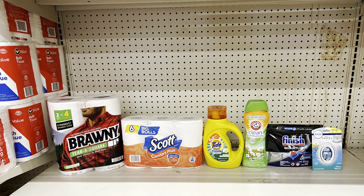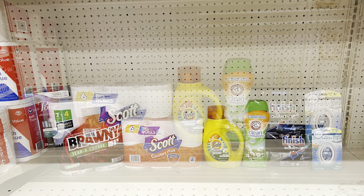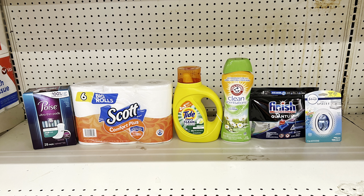Take out the Bounty paper towels and add Poise pads at $6 ($3 digital) — totals $26.30, paying $12.30 before tax. Submit to Ibotta for $1 cash back making it $11.30. Make sure you add the offers in Ibotta first before scanning your receipt, otherwise it won't pick it up.